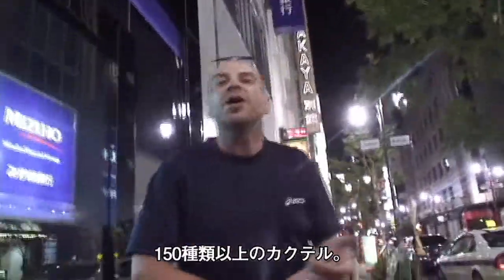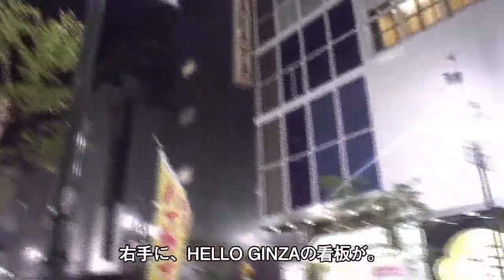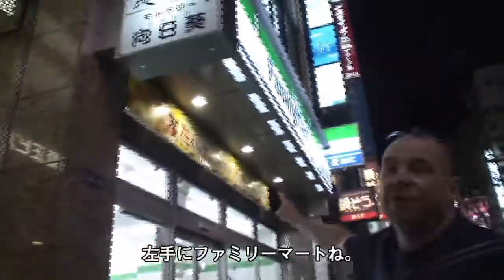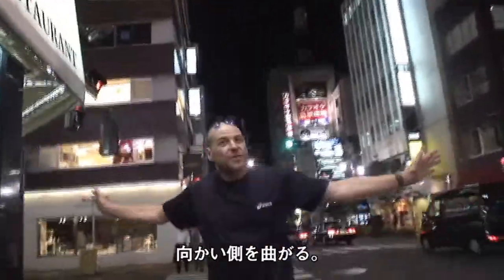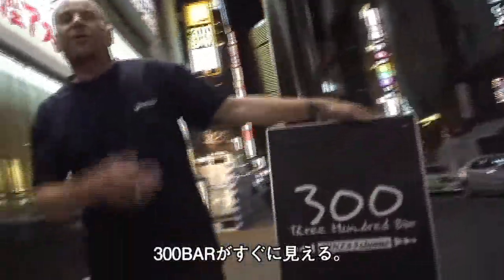They can serve you over 150 cocktails. They can give you custom cocktails, whatever you ask for. Come with me. On the right, look for the Hello Ginza sign. Hello Ginza! Now we're stopping — look on the left for the Family Mart. On the right, final landmark: Starbucks cafe. Once you find the Starbucks, opposite the Starbucks and around the corner — here we go. You're going to see the 300 yen bar.